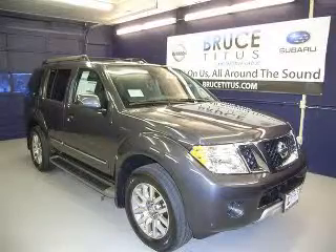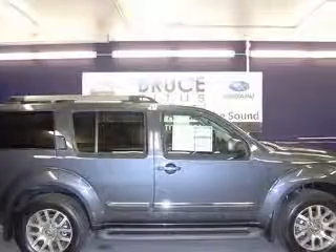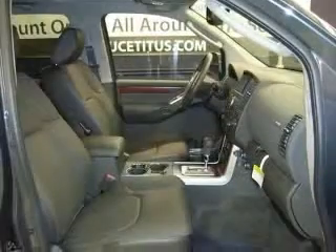We are proud to present this excellent new 2011 Nissan Pathfinder. This Pathfinder has a 4.0L V6 engine and an automatic transmission.